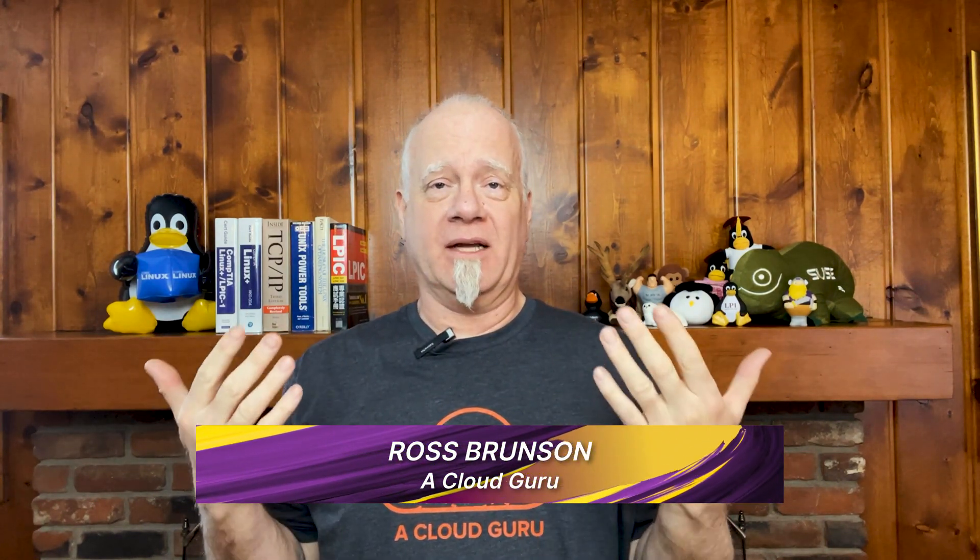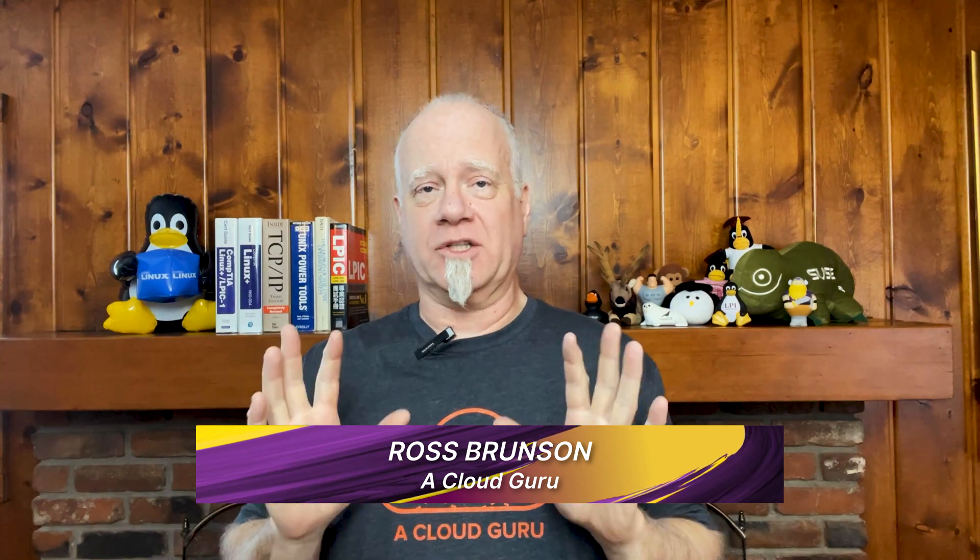Hello, konnichiwa, bonjour, strasvucha, and of course, howdy to all of our Cloud and Linux gurus out there, and welcome to Linux This Month. I'm Ross Brunson, and this time around, I've got a great roundup of the latest Linux and open source news, plus some cool focus items that we'll look at right at the end.